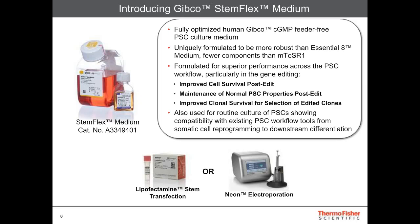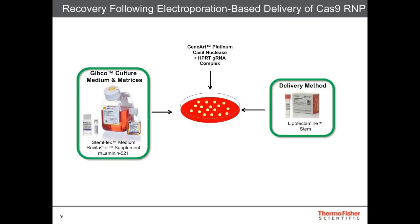Today I'll be talking about how StemFlex pairs nicely with our Lipofectamine Stem transfection reagent and our NEON electroporation device. I want to start by looking at the Lipofectamine Stem reagent. As I mentioned, it can be used to deliver a wide range of payloads, whether it be DNA, mRNA, or the Cas9 protein. Here, I focused on looking at the Cas9 nuclease HPRT guide RNA complex delivered to cells that had been cultured in StemFlex medium.